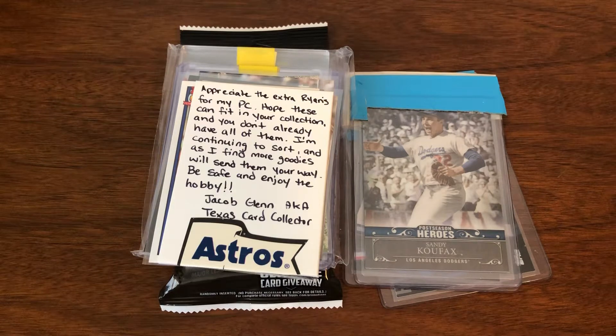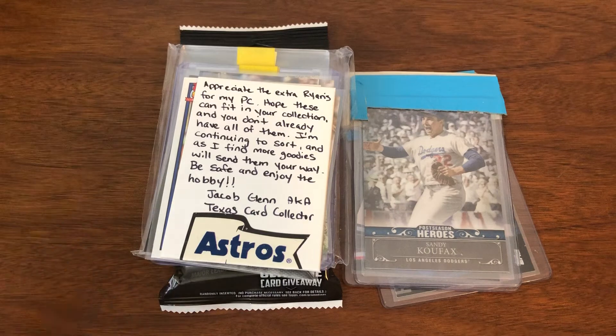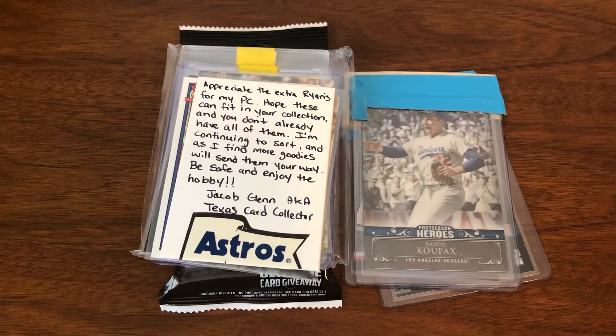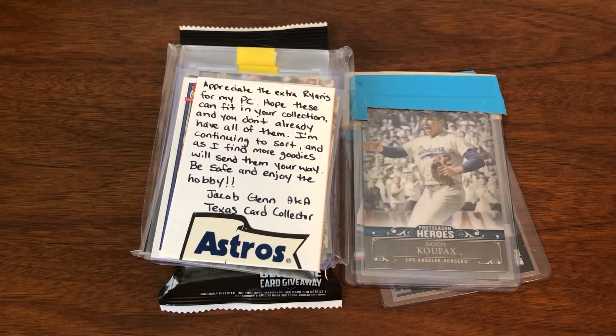Jacob actually bought a few things for me and I just made sure I tried to be fair with what I was selling stuff for, and I made sure I sent extras completely in line with what he was already buying, namely Nolan Ryan. So I tried to be fair, I tried to give a little bit extra, and then he turned around and said he wanted to send me something. Very much appreciated.